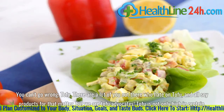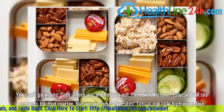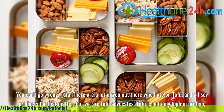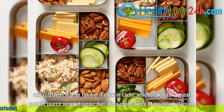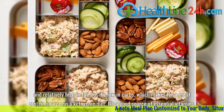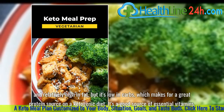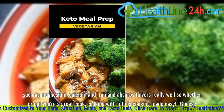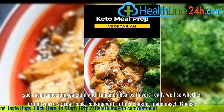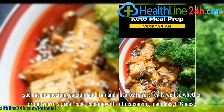Tofu. There are a lot of you out there who hate on tofu, and all soy products for that matter, but we are tofu advocates. Tofu is not only high in protein and relatively high in fat, but it's low in carbs, which makes for a great protein source on a ketogenic diet. It's a good source of essential vitamins such as magnesium, calcium, and iron, and absorbs flavors really well — so whether or not you're a great cook, cooking with tofu is cooking made easy.